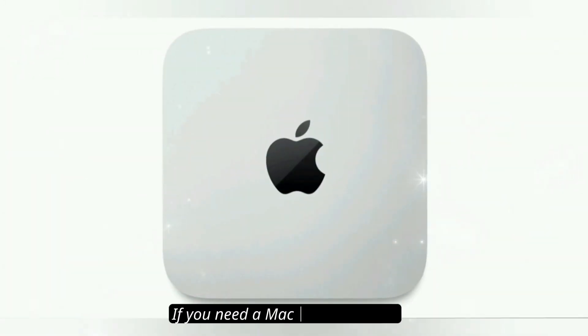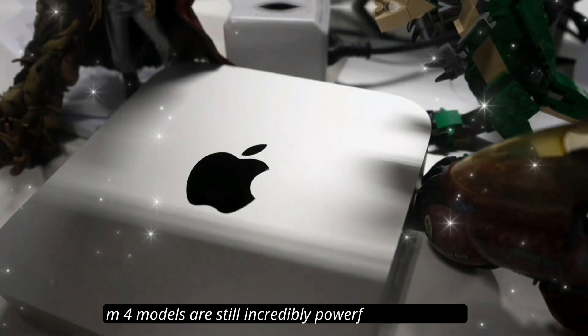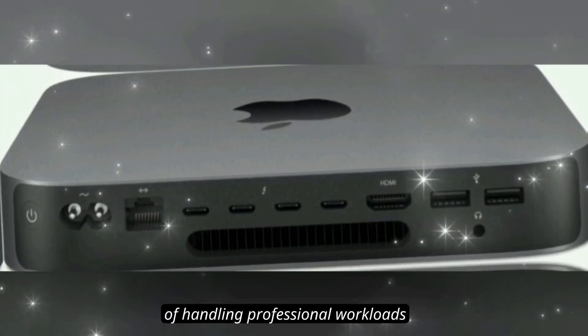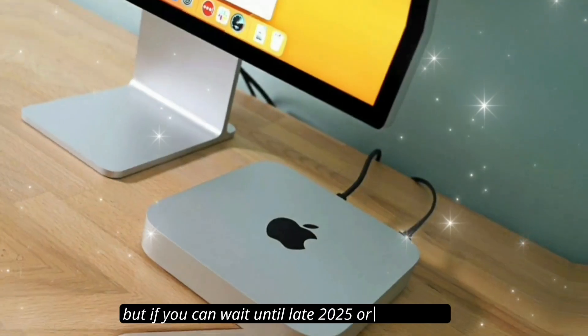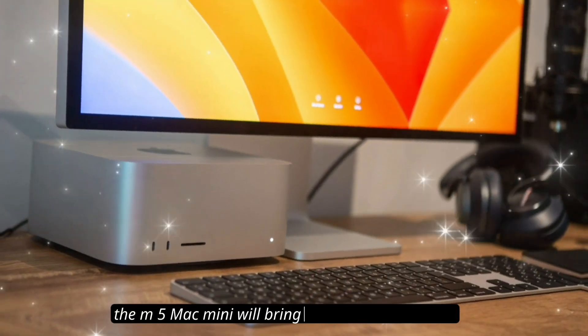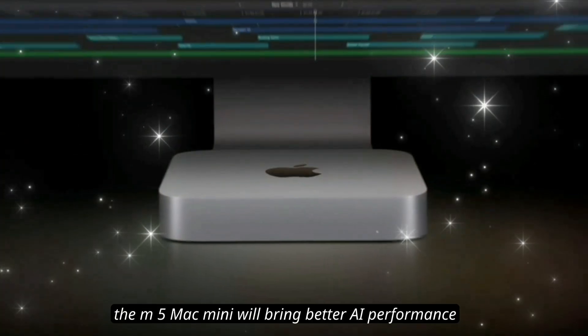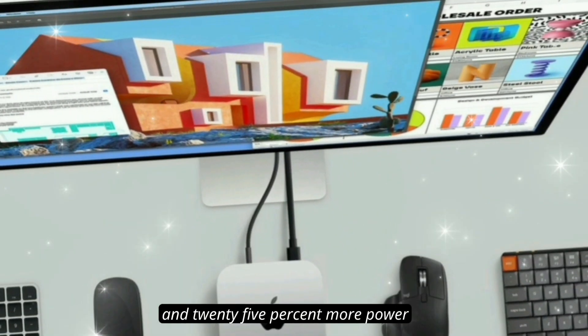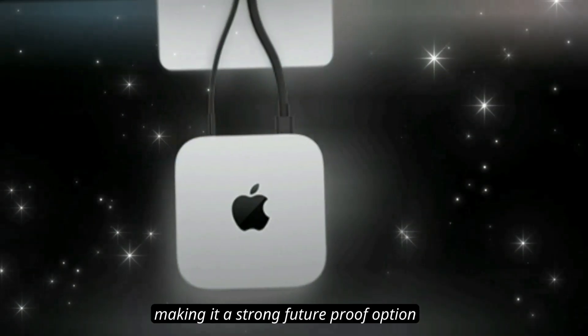Should you wait or buy now? If you need a Mac Mini right now, M4 models are still incredibly powerful and capable of handling professional workloads. But if you can wait until late 2025 or early 2026, the M5 Mac Mini will bring better AI performance, Thunderbolt 5, and 25% more power, making it a strong future-proof option.